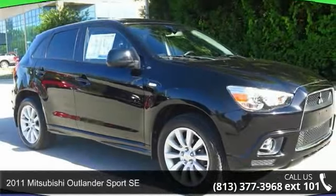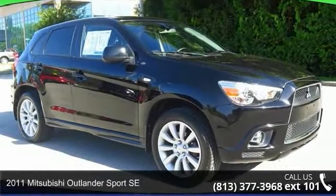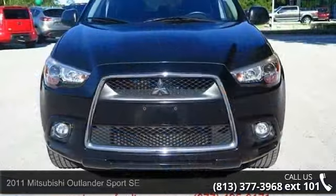Arrive in style with this 2011 Mitsubishi Outlander Sport SE. This may be the set of wheels you've been looking for.